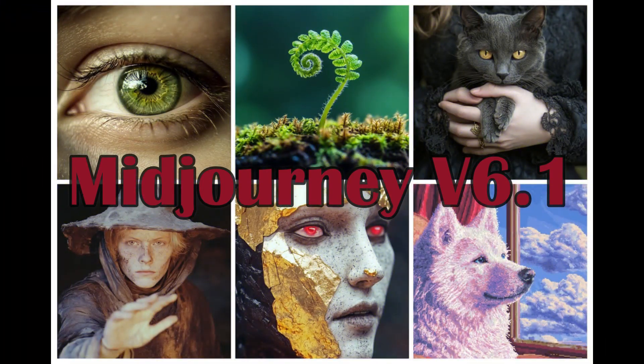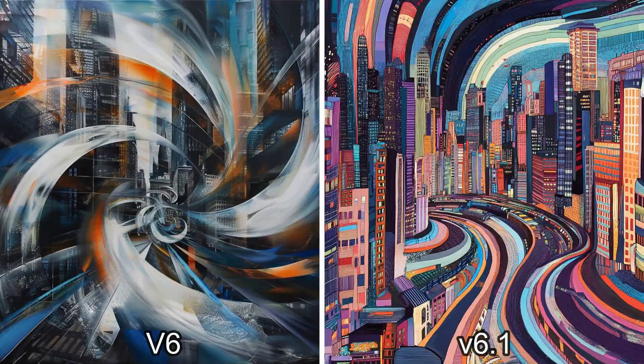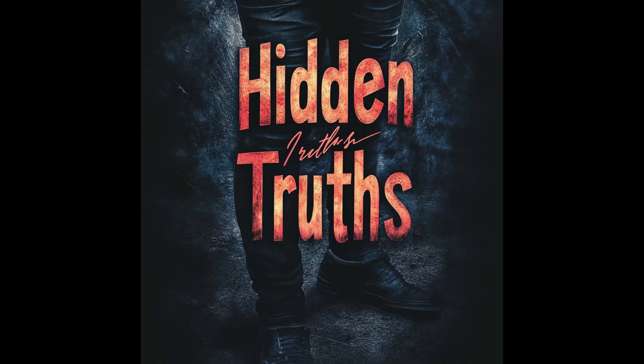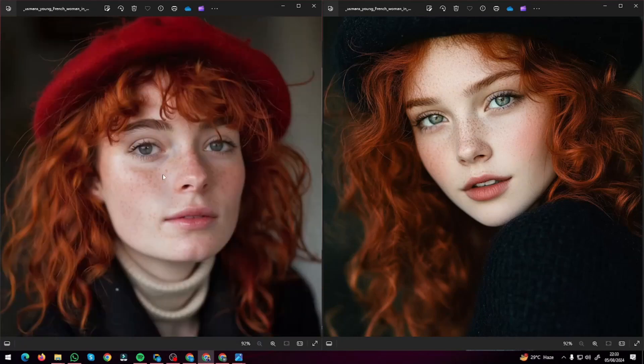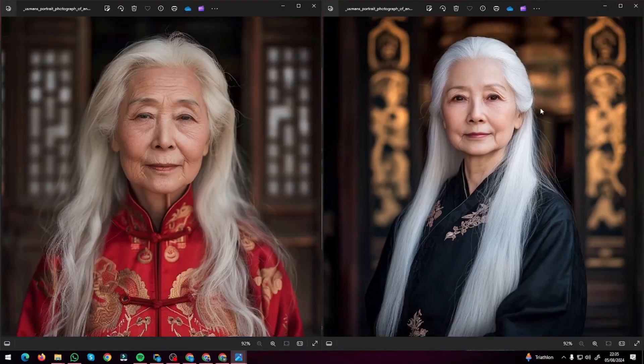Mid-Journey version 6.1 is finally here, and Mid-Journey claims it has some of the most major updates missing in the previous version — like coherent images, better image quality, better typography, and a faster model. In this video we're going to test exactly that and see whether Mid-Journey's claims are true, or whether we're still missing out on certain things.